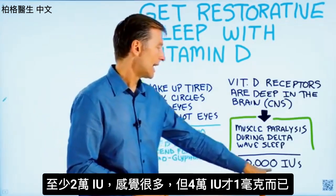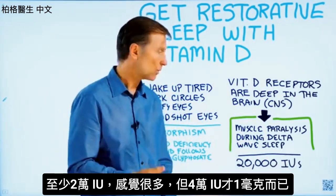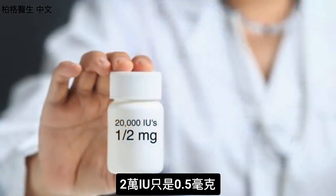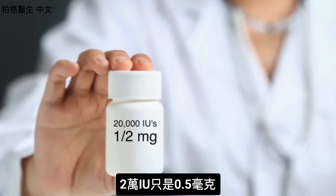Minimally, you'd want at 20,000 IUs. Now it might sound like a lot, but 40,000 IUs is only one milligram, so 20,000 IUs is really only half a milligram.